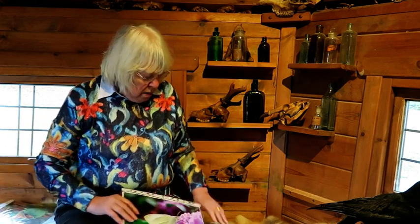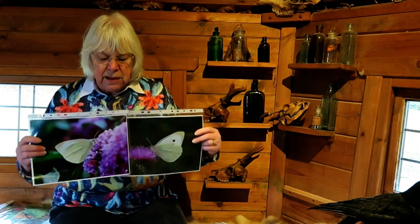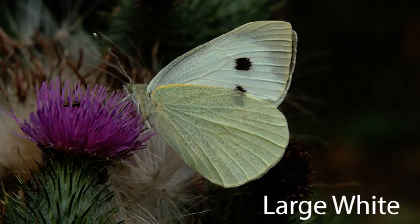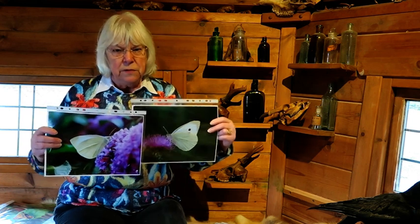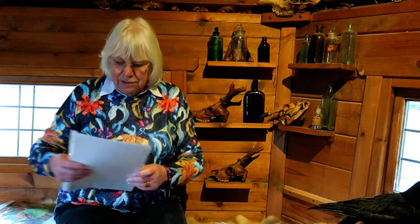Do you remember I was talking about white butterflies? Well, here are the other two — these are the offenders. These two are small white and large white, and these are the ones that lay caterpillars on the cabbages. These are the ones that gardeners absolutely hate. So be aware that some white butterflies aren't as bad for you as others.